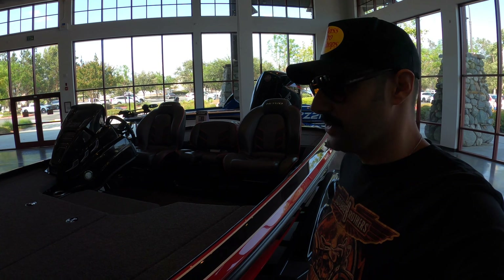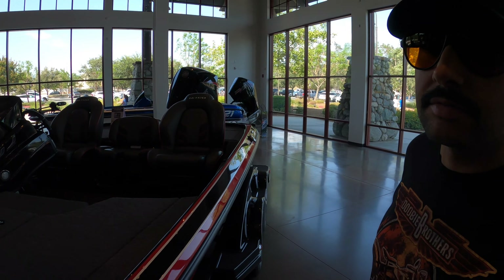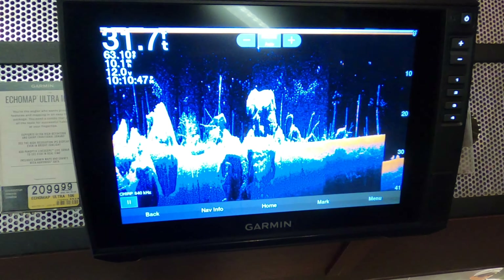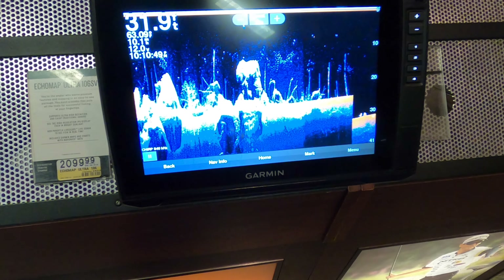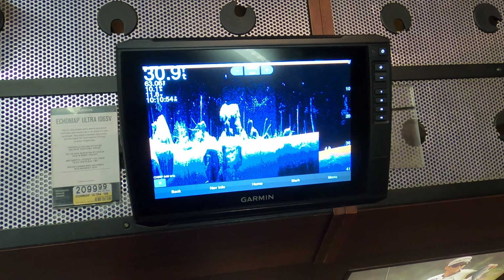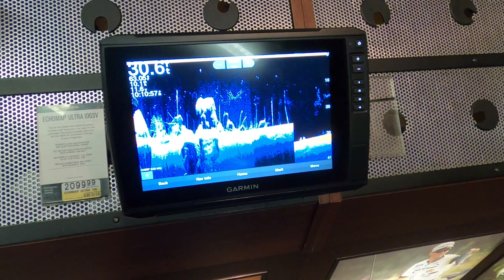I gotta get me one of these — got that Minn Kota trolling motor. I'll tell you what, I don't want to get kicked out, but I'm a little excited right now. Some good stuff — beautiful boat. They got a big live well in here too. These garments are pretty interesting; I don't have a boat, but I was thinking about picking one up — maybe slap it on a rental boat or on my backpack.